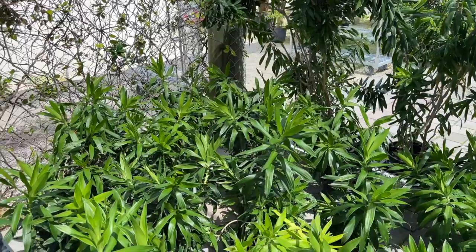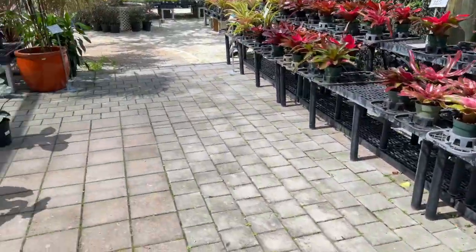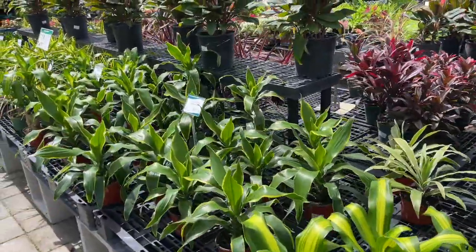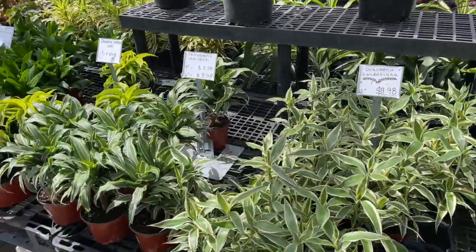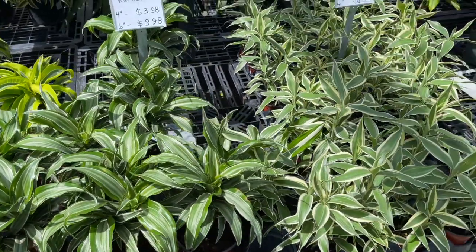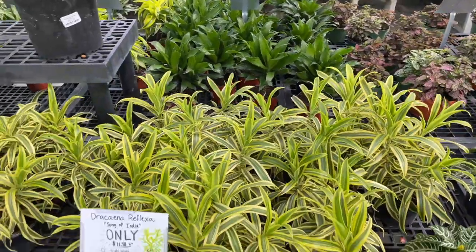You could consider the Warneckii, which has that white edge. The Carmen is cool too because it has a yellow edge. The Sanderiana is a little more dusty gray-white. The Song of India — I love this plant — super tough, slow growing. And then there's the Dracaena Lisa cane with light variegation, and the lemon-lime, one of my favorites, with a beautiful yellow edge and green center.